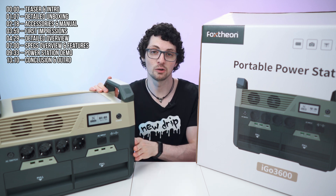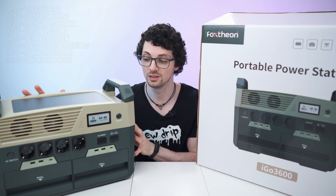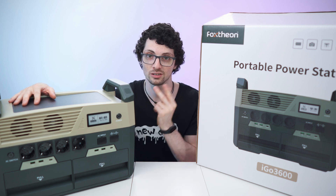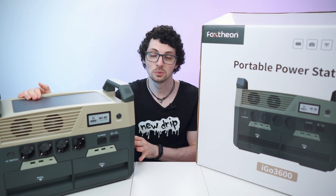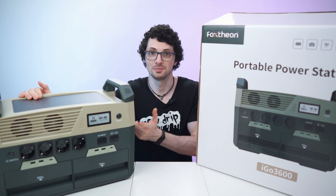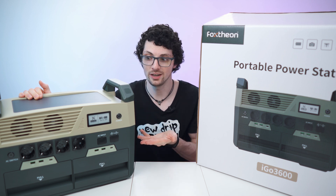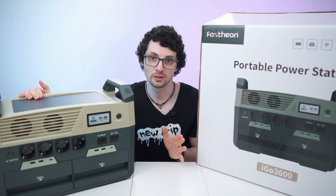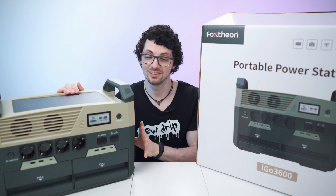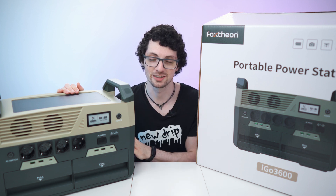It has a massive capacity of 3,600 watt hours. You would not expect this from this form factor. Usually this form factor has two, and this has almost double that. It's crazy. It has an equally massive power output as well, but it only weighs around 24 kilograms. A portable beast basically, and it is way smaller than all the competitors with the same capacity. New stack in there. I'm super excited, but let's see if it's just hype or if it is actually groundbreaking.